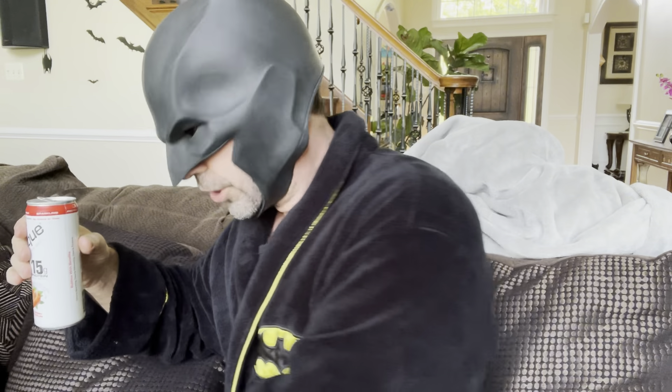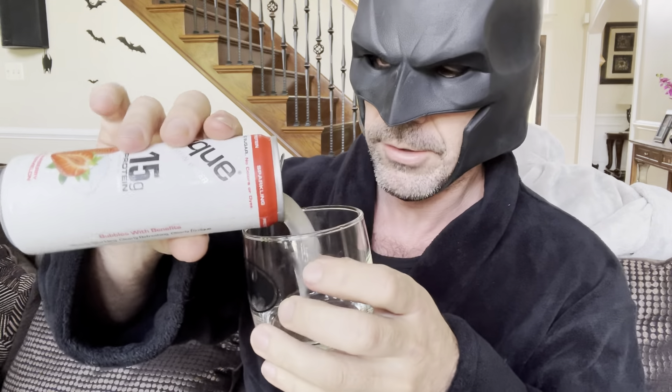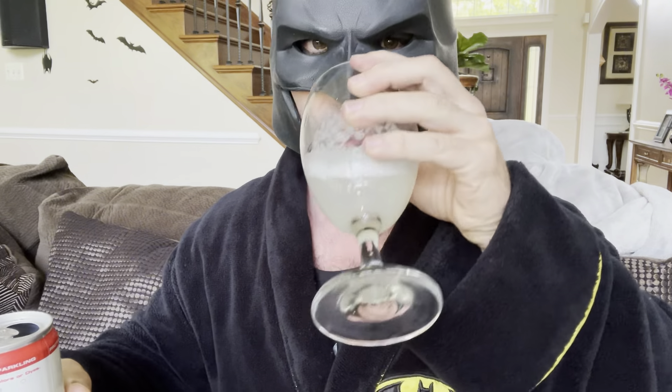What's up guys, today we're trying something different. This is called Physique — it looks like it's some type of protein soda, strawberry watermelon flavor. Looks delicious, 15 grams of protein, only 70 calories. Has anybody tried this? Let me know in the comments below. This actually seems pretty cool — if you're not in the mood for a protein shake and you want something more refreshing. Damien's gonna have some too, we're gonna put a little bit on the side for him. Let me just taste this to see.